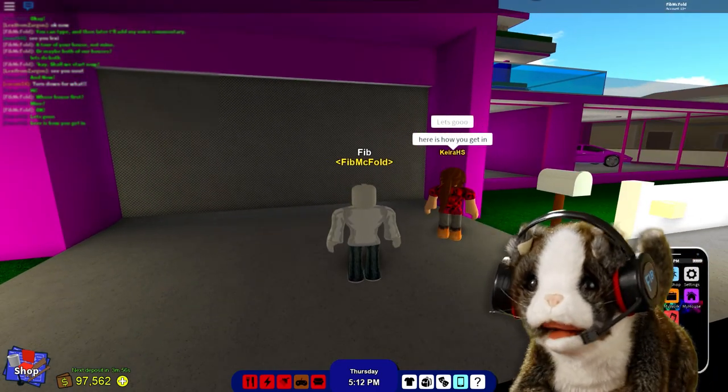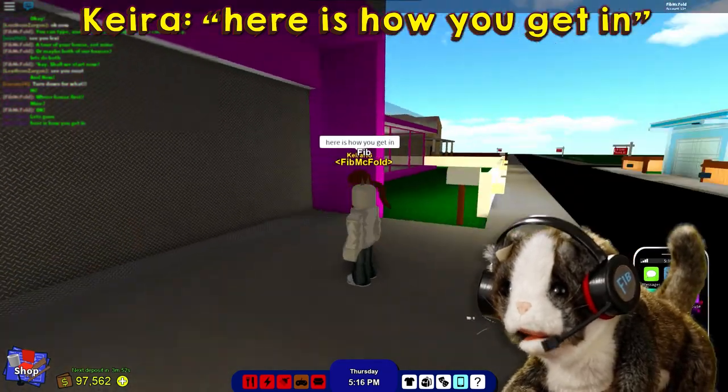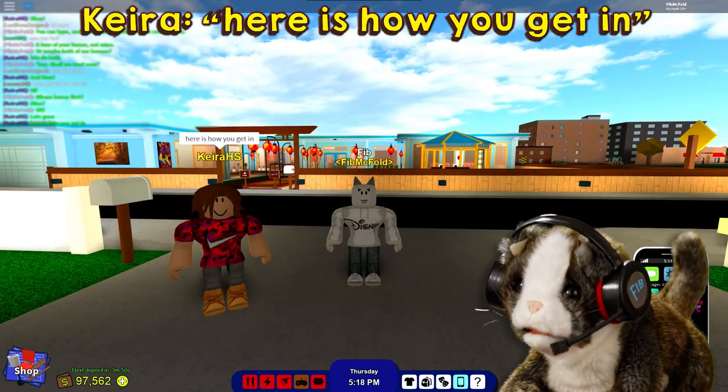I've enlarged Kira's chat so everyone can see what she says. Hopefully in the future we'll film one with her voice and face.